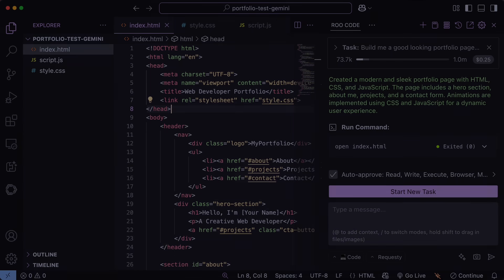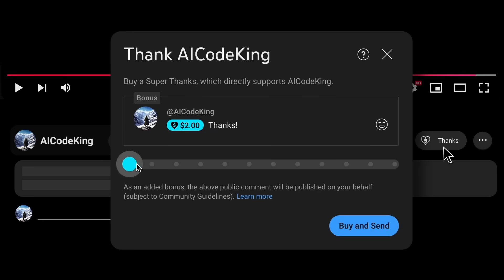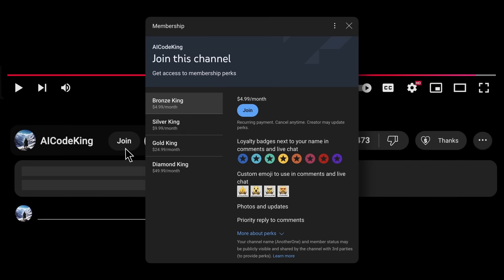Overall, it's pretty cool. Share your thoughts below and subscribe to the channel. You can also donate via the Superthanks option, or join the channel and get some perks. I'll see you in the next video. Bye!